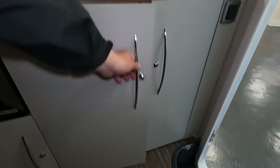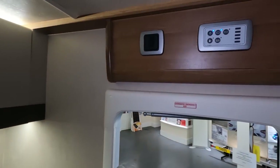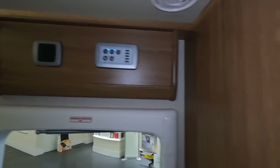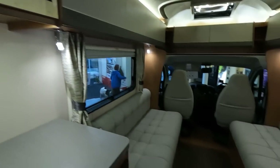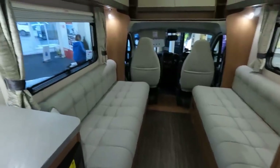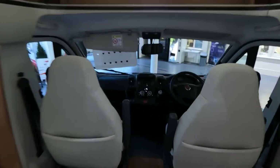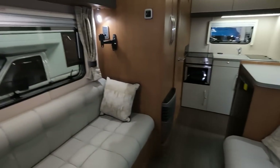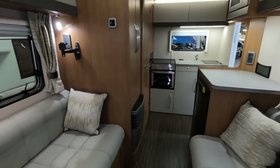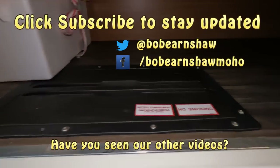Loads of locker space there. There's your control panel. Feels very spacious in here. I think this is around seven metres — actually probably about six and a half — it feels bigger than it actually is. There's your under-seat locker. There's a battery box in there — I think there's another battery box there too, so it must have two batteries.